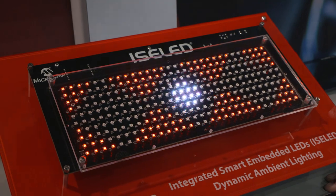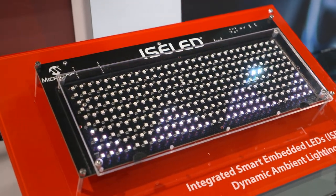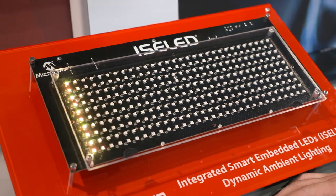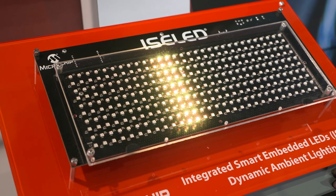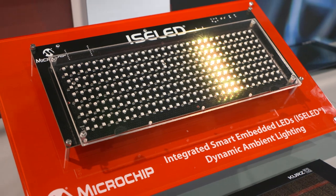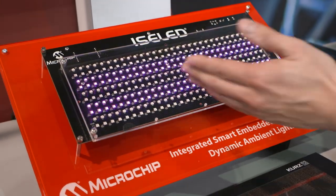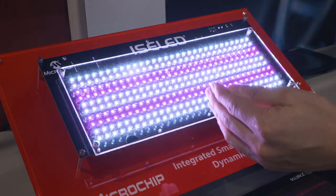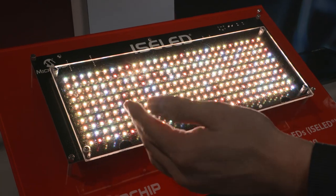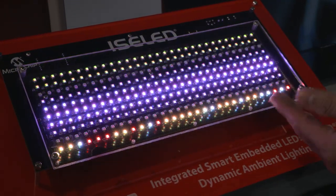ISOLED stands for Integrated Smart Embedded LED. It's created specifically to address the automotive availability issues that we normally see. The protocol itself allows you to drive up to 4,079 of these LEDs on a single bus. What we're showing here is using our PIC18F27K42 to drive 300 LEDs with various cool animations.